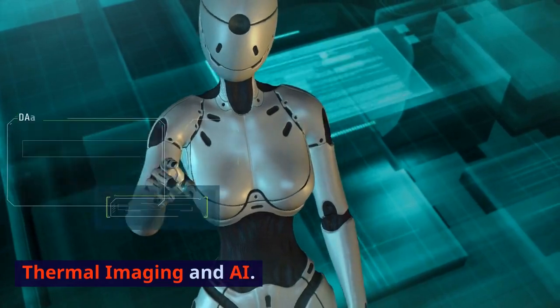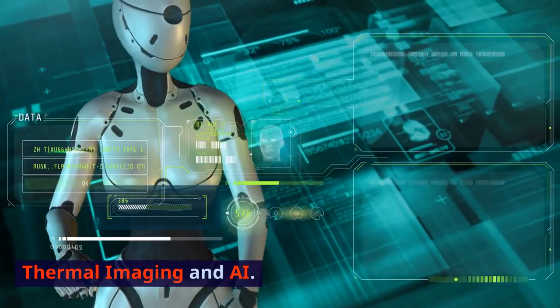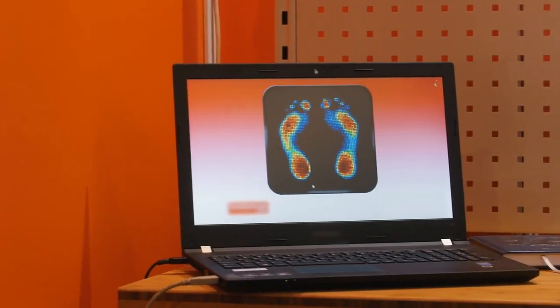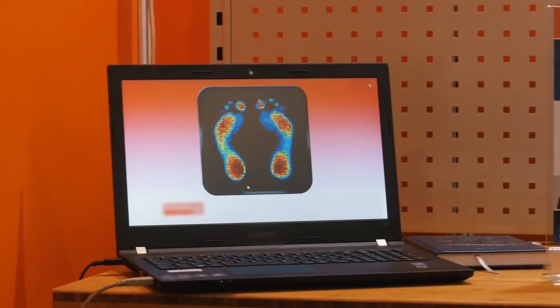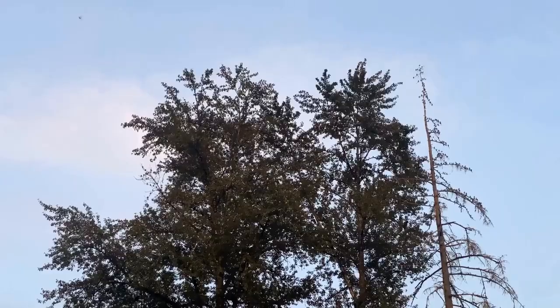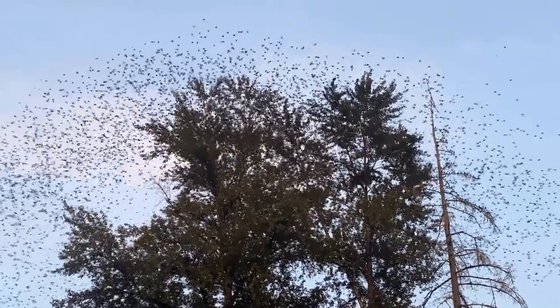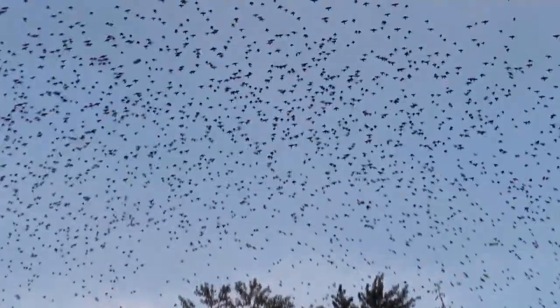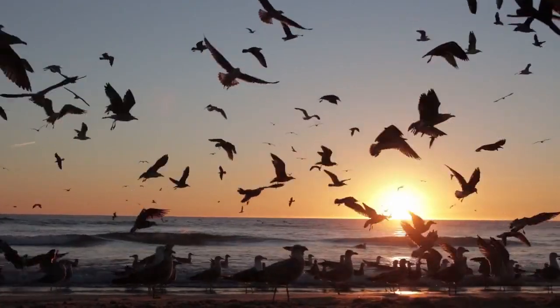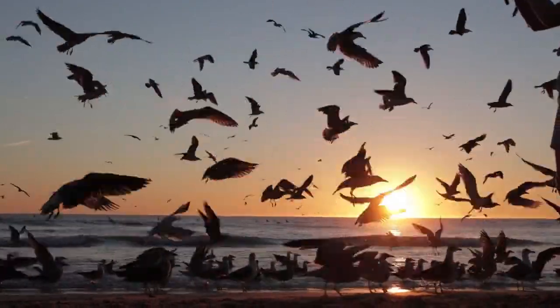Let's talk about thermal imaging and AI. State-of-the-art thermal imaging cameras, combined with artificial intelligence, are changing the game. They can identify birds in real time, day or night, and trigger temporary shutdowns when birds are in harm's way. It's like having a guardian angel for our feathered friends.